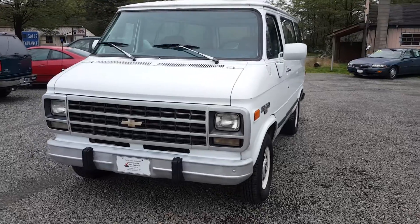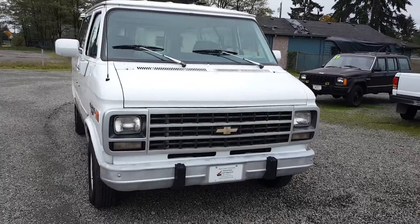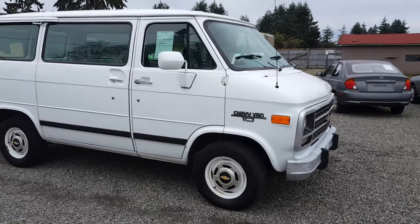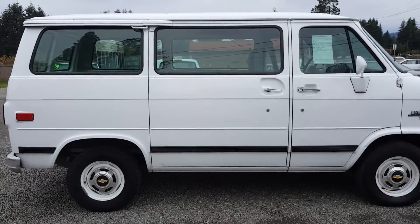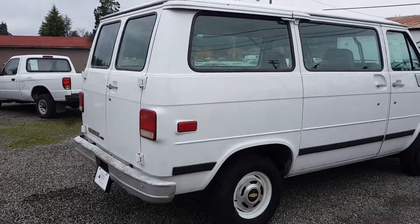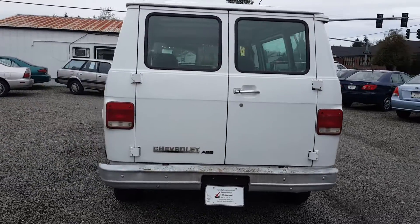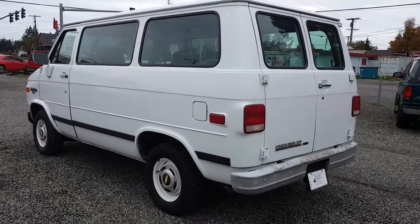Very straight, very nice tires on it. It's your standard work van — nice rubber all the way around. This one is powered by a 5-liter GM V8.